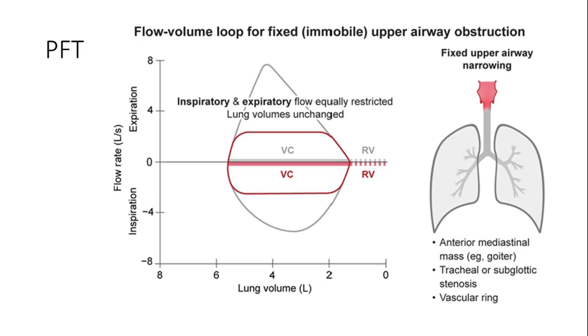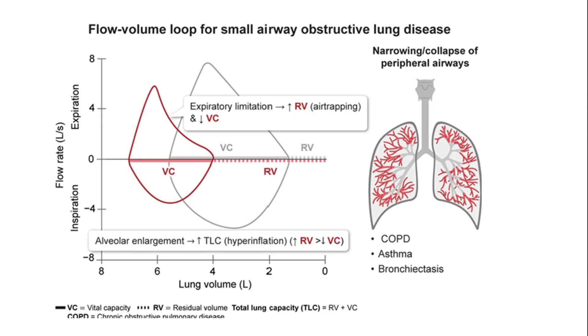Flow volume loops are essential in diagnosing fixed upper airway obstructions like tracheal stenosis or anterior mediastinal mass, which obstruct both expiration and inspiration. Small airway obstructive lung diseases such as COPD, bronchiectasis, and asthma exhibit a unique scooped-out expiratory limb pattern, given obstruction is more prominent in expiration along with increased volume trapping.